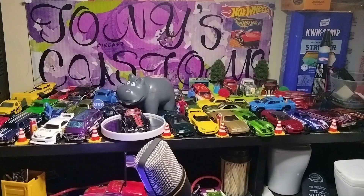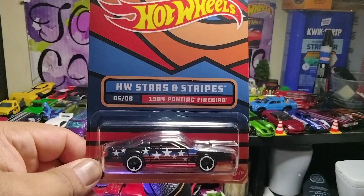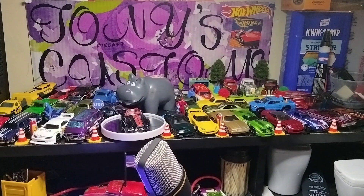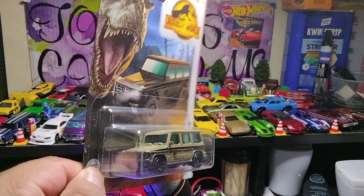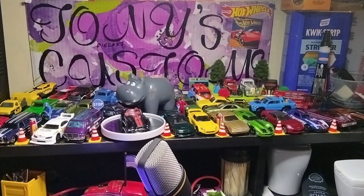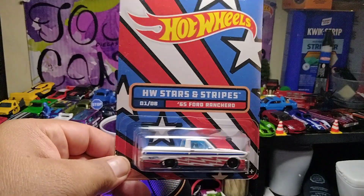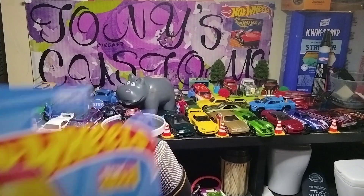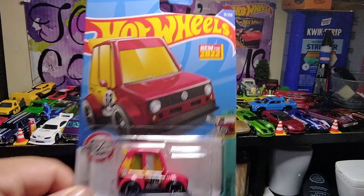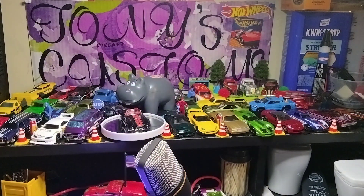I also found an 84 Pontiac Firebird from the Stars and Stripes — another custom planned with this one. And here's a 2014 Mercedes-Benz G550 from the Jurassic World Dominion, a pretty nice Matchbox casting. Here's another one, a Stars and Stripes 65 Ford Ranchero. I found a tuned Volkswagen Golf MK1 — I think it's a C or F case, I think it's an F.